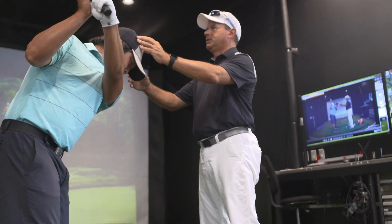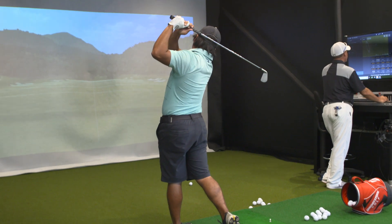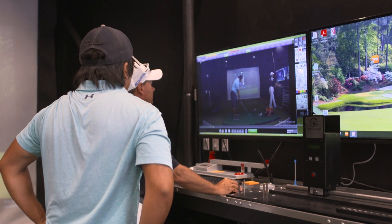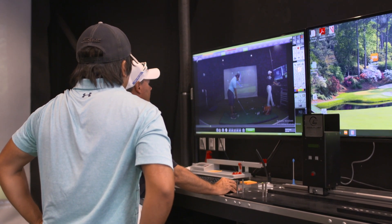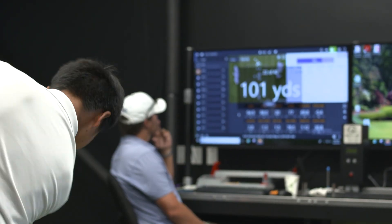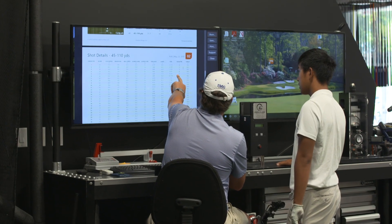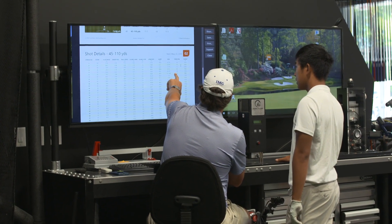TrackMan is known as being the industry leader in launch monitor technology. The TrackMan tracks 28 different parameters of what the golf ball and what the golf club are doing at the moment of impact and beyond. We use the TrackMan with the club fitting with Cool Clubs because that helps guide the process.